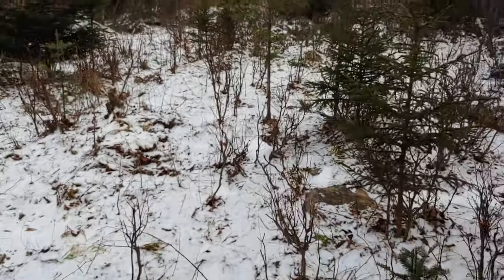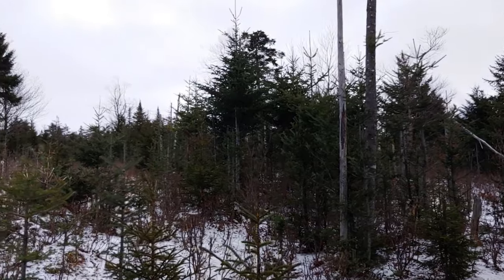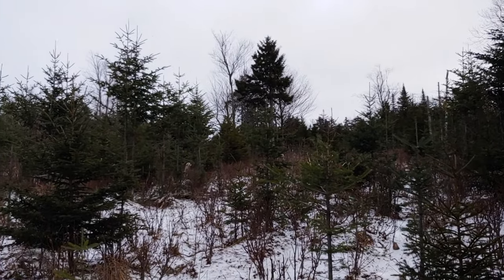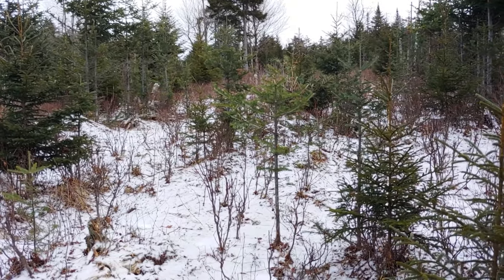I've just been zigzagging back and forth, crossing my tracks. We'll see what happens — if not, well, it's a good day in the woods.